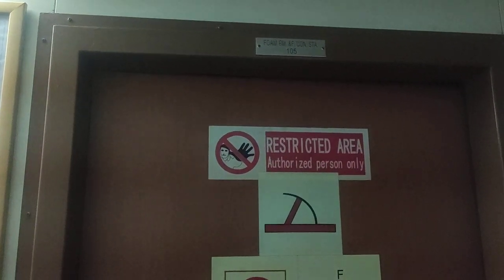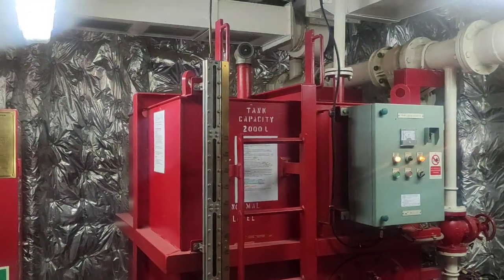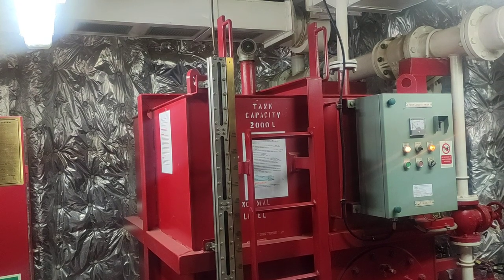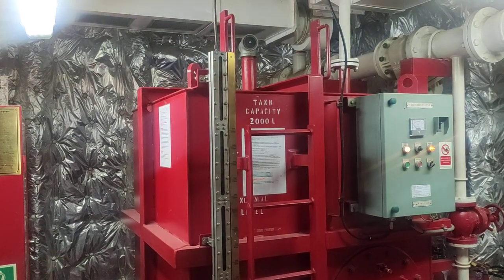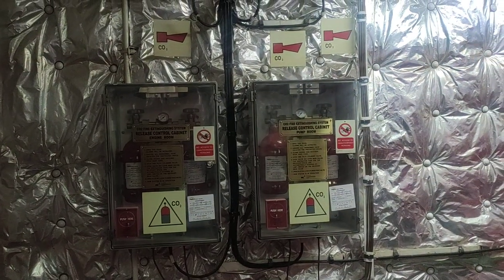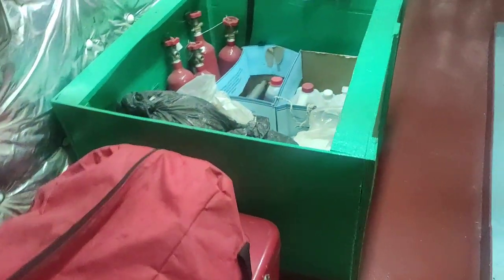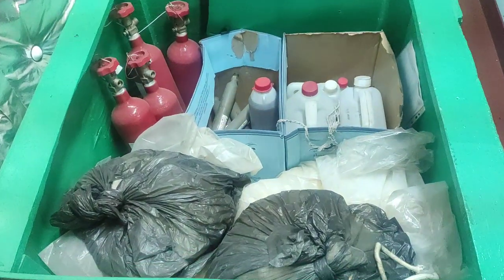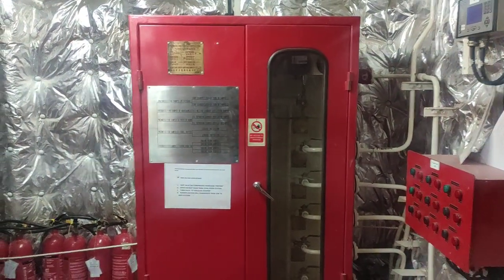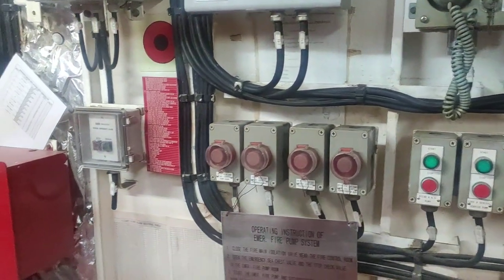This is the emergency firefighting room, also called the foam room. There are foam tanks here with a capacity of about 2000 liters. If there is a fire on deck, this foam is used to fight it because foam is the best extinguishing agent for Class B fires. There is also a system for CO2 release — you can release CO2 from the CO2 room or from the foam room. There's a firefighter's outfit and an SCBA set kept here, spare CO2 cartridges, quick-closing valves, a communication system, a starter panel for various pumps, and emergency stops for fuel oil supply.